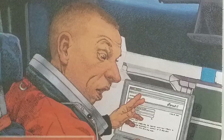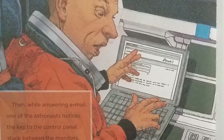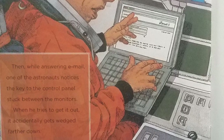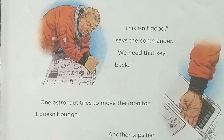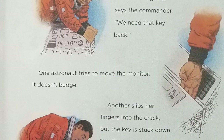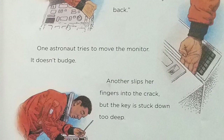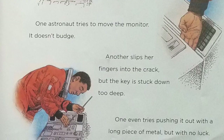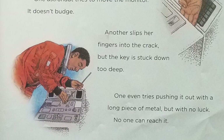Then, while answering email, one of the astronauts notices the key to the control panel stuck between the monitors. When he tries to get it out, it accidentally gets wedged farther down. "This isn't good," says the commander. "We need that key back." One astronaut tries to move the monitor — it doesn't budge. Another slips her fingers into the crack, but the key is stuck down too deep. One even tries pushing it out with a long piece of metal, but with no luck, no one can reach it.